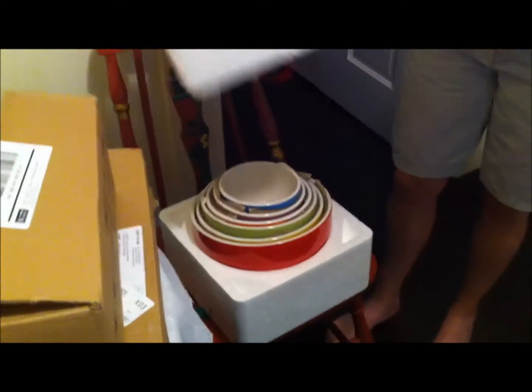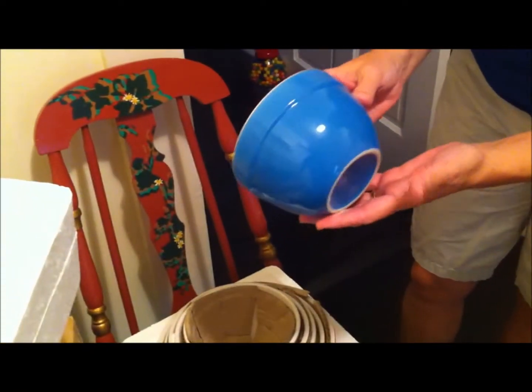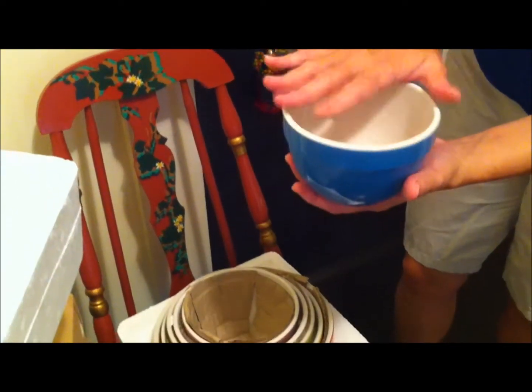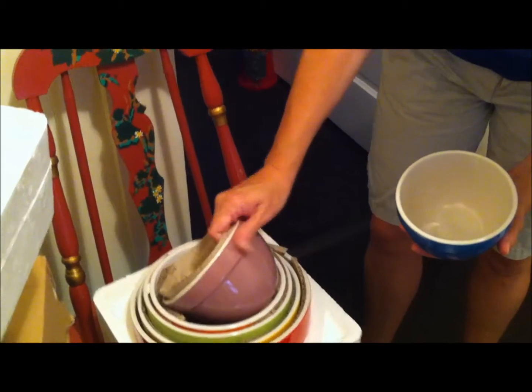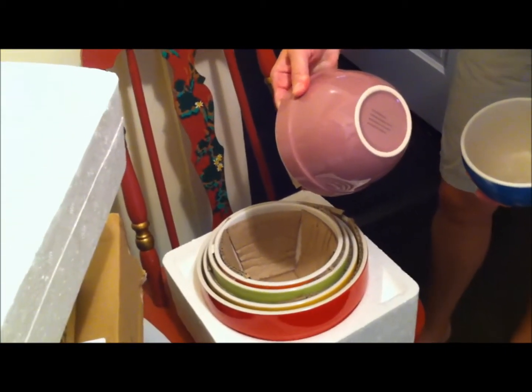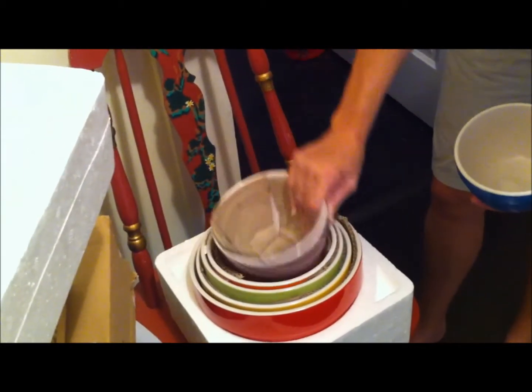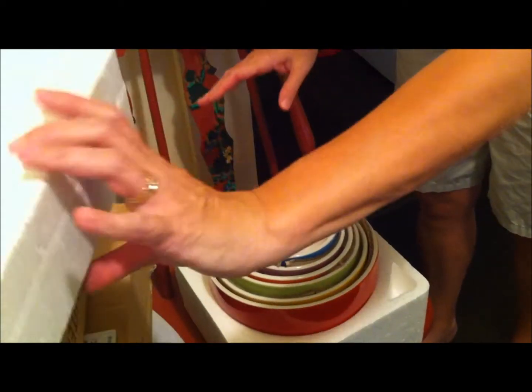These are really nice — I considered keeping them myself, but I'm going to give them to my son and daughter-in-law. They're all different colors and really pretty, and they're heavy bowls. That smaller one would be nice for cereal or oatmeal, and then they just get larger. They're dishwasher safe and microwave safe.